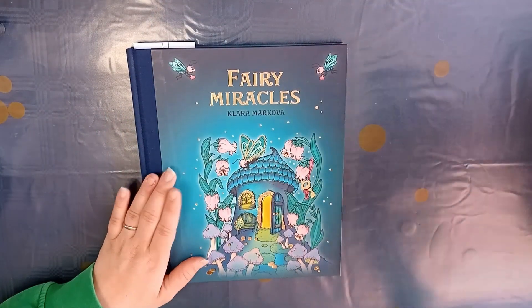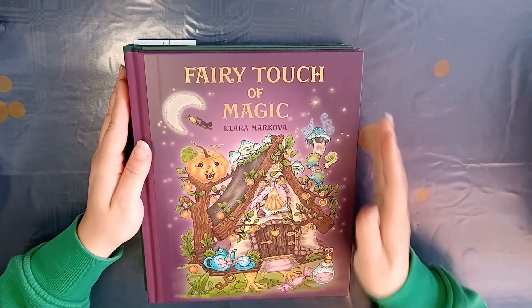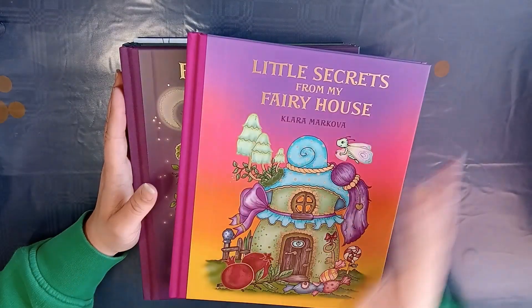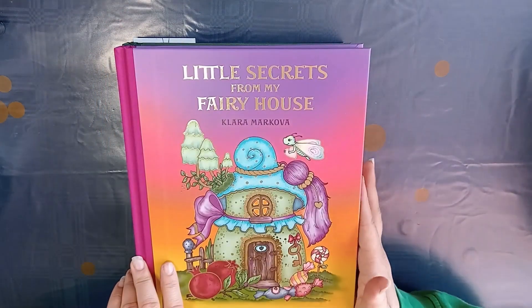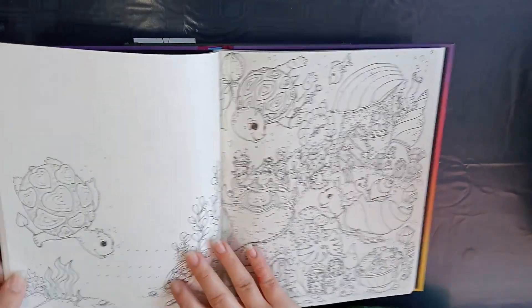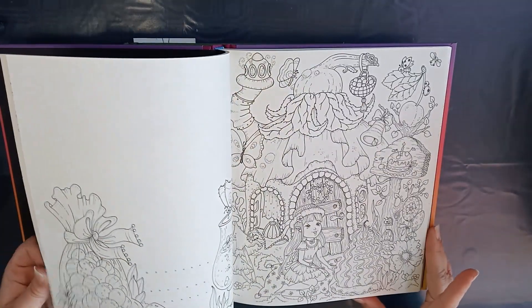I also bought Fairy Celebrations, Fairy Touch of Magic, and Little Secrets from My Fairy House. I really like her artwork in these books — it's just so cute, I just love it.